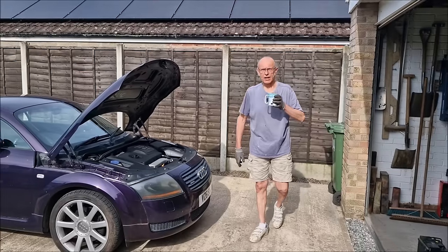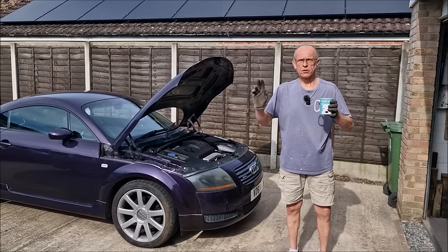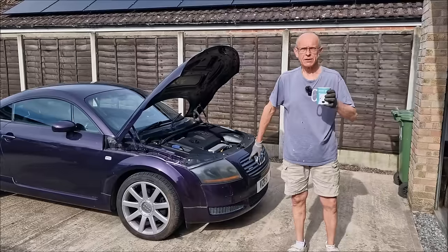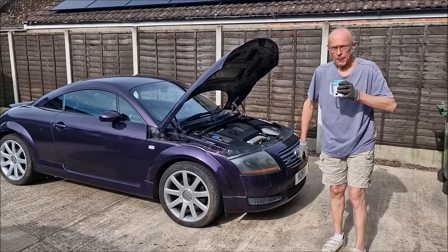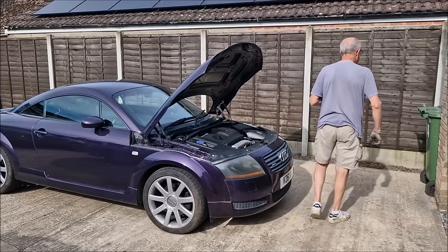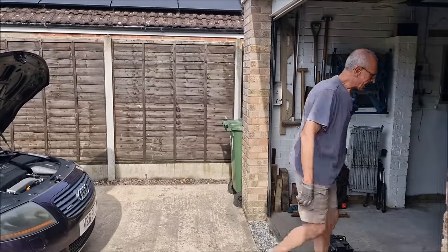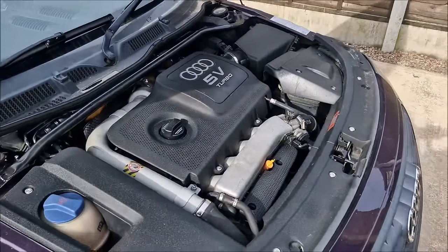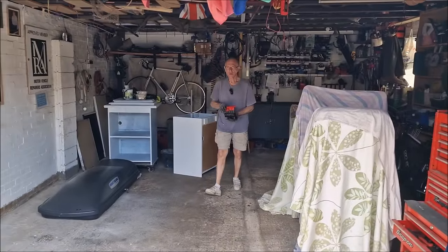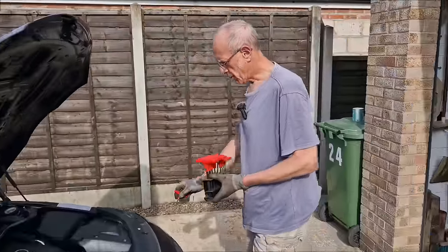Dad explains: if the ABS light comes on when stationary, it's likely a wiring fault. But if it only comes on once moving, it suggests something else - possibly a brake hanging on or corrosion. The battery is so flat I can't even turn it back on to check, so the first step is to get it on charge. I admit I've committed the cardinal sin of not keeping it on the smart charger for six months.